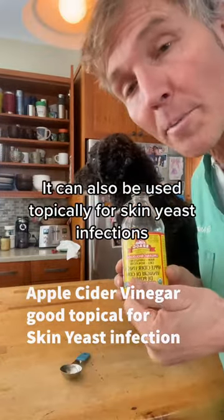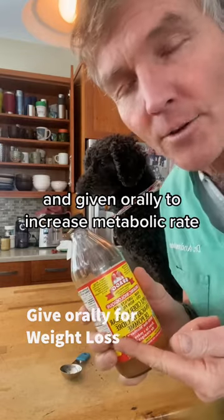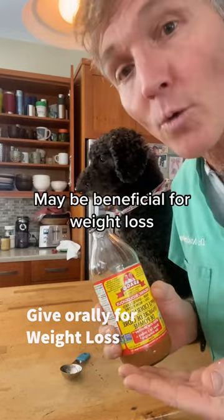Apple cider vinegar can also be used topically for skin yeast infections, and given orally to increase metabolic rate, which may be beneficial for weight loss.